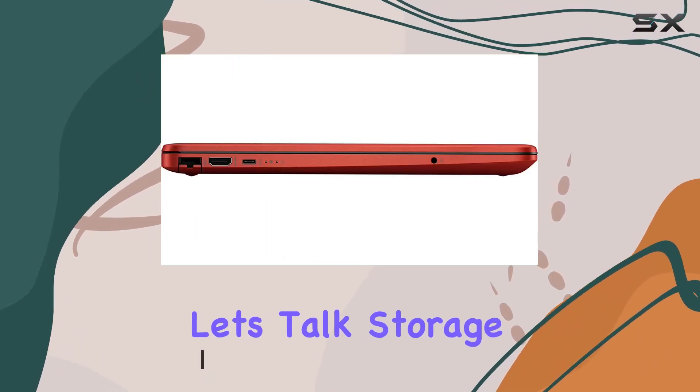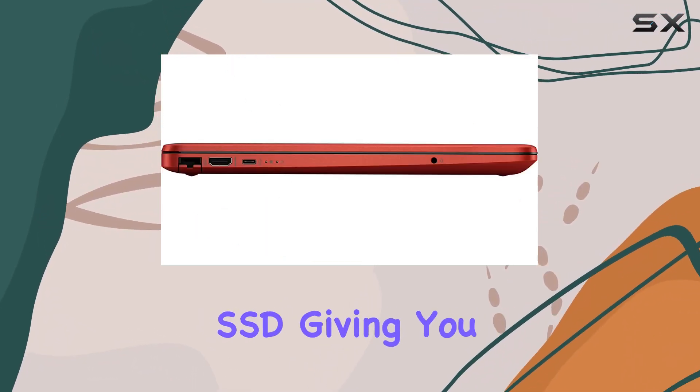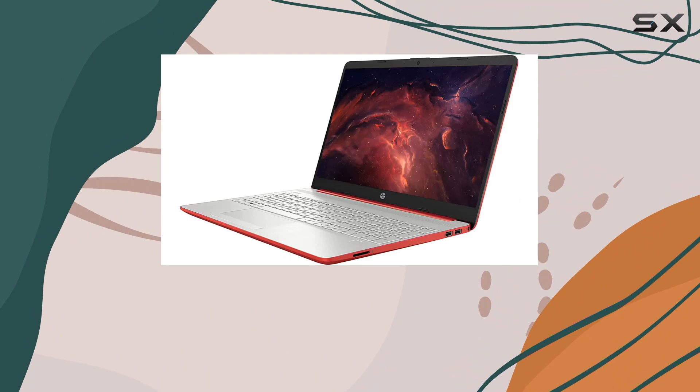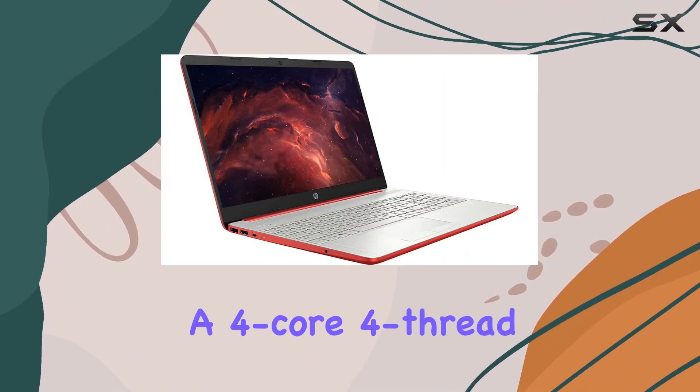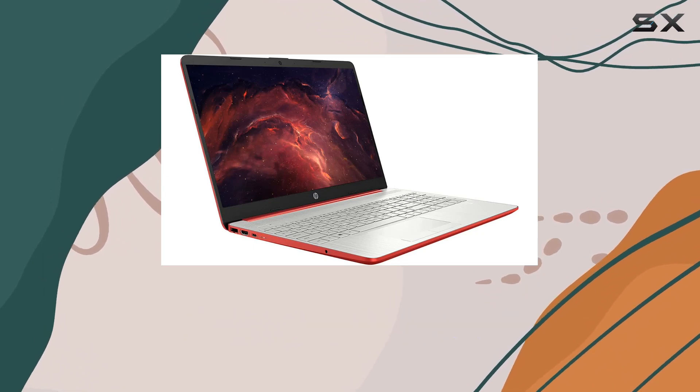And let's talk storage — a whopping one terabyte SSD, giving you ample space for all your files. Under the hood, it's powered by the Intel Pentium Silver N5000, a four-core, four-thread processor with a base clock of 1.1 gigahertz.